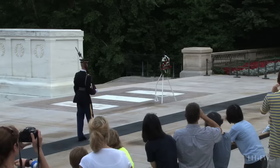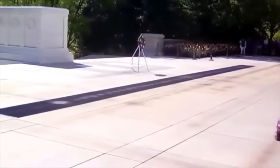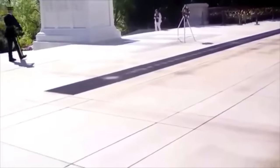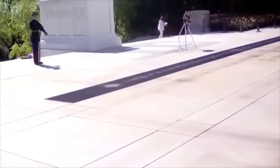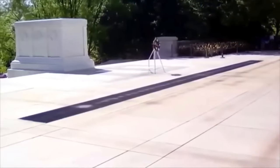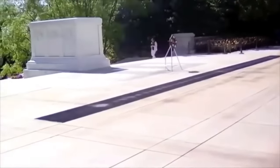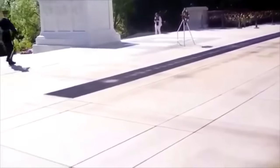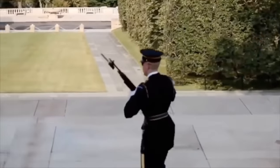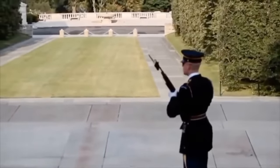During their ceremony, people aren't allowed to cross over the barrier into the plaza. If visitors break any rules, they're bound to immediately hear a Tomb Guard screaming at them from a distance, just like the one in this video. You would not want to find yourself on the opposite end of an angry Tomb Guard.